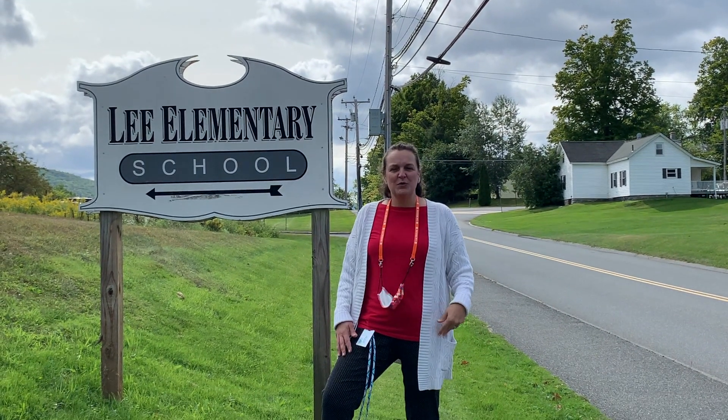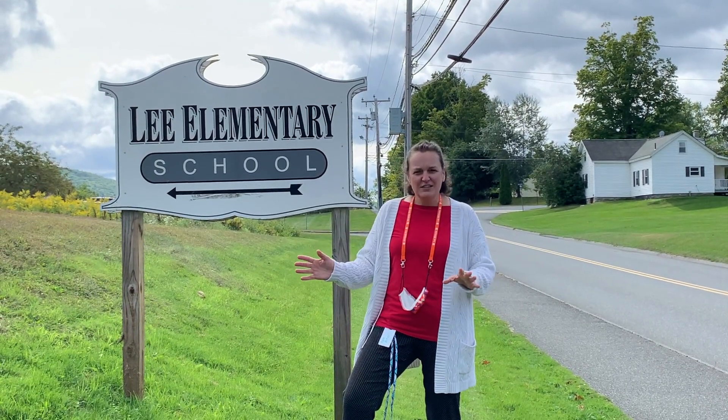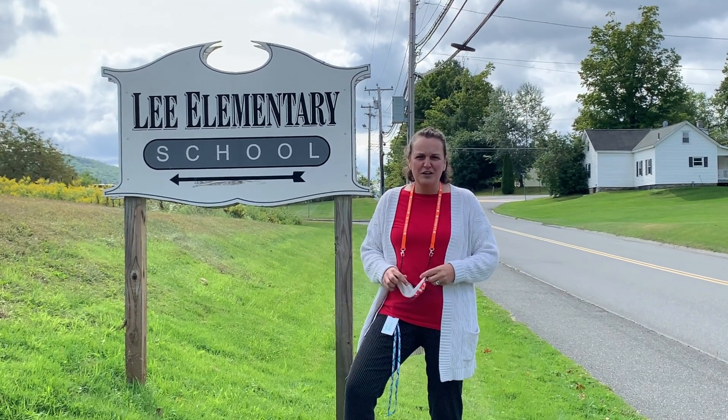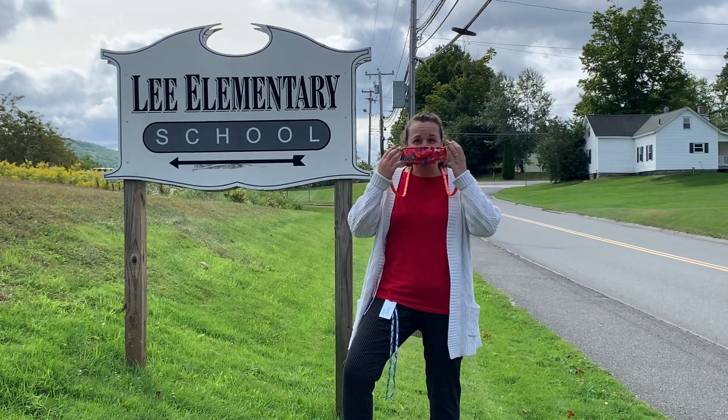Hello everyone, I'm Kate Retzel. I'm the principal of the Elementary School. We are ready to get started with you this year. Our friends at school have made a nice video for you, so let's put our masks on and go in and see what the building looks like now.